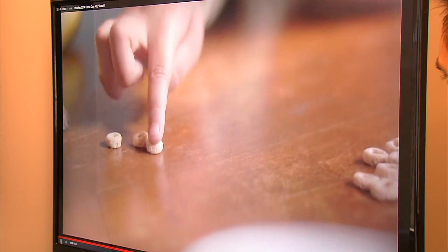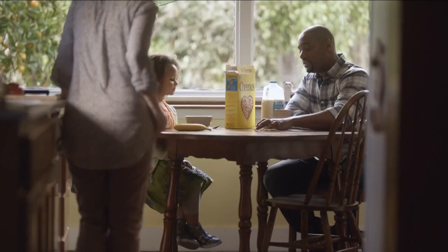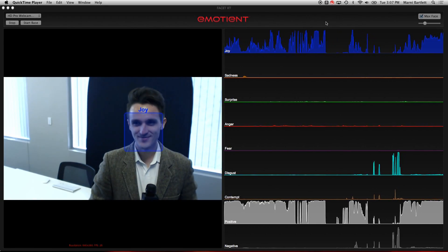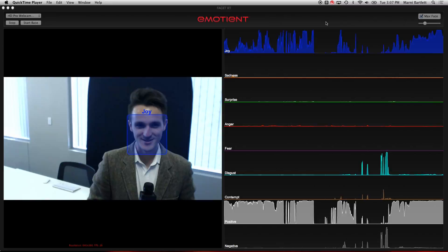Expressions of joy peaked a lot during an ad for Cheerios. Pretty soon you're gonna have a baby brother. Less so for Denver fans, but still, people liked it. It's looking at me — there's a little gray box around my face — and it's gonna tell me how I'm feeling. A blue box means joy.